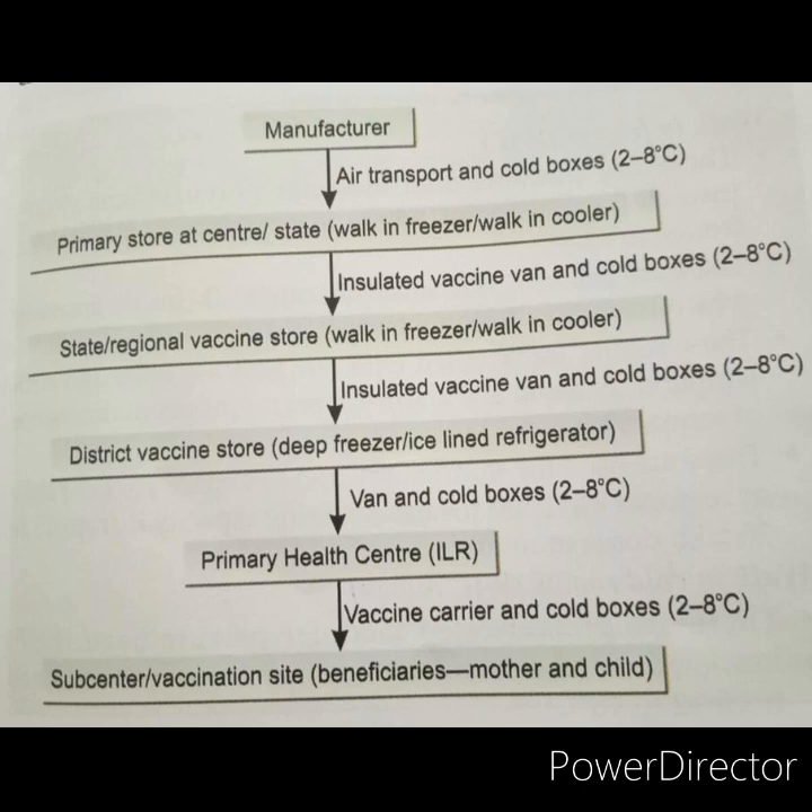From the state or regional vaccine store, the vaccine goes to the district vaccine store, where it is stored in deep freezers or ice-lined refrigerators. From the district vaccine store, vaccines go to the primary health center, where they are stored in ice-lined refrigerators. From the primary health center, if vaccines need to be carried to the sub-center or vaccination site, they are carried in vaccine carriers or cold boxes. Throughout this transportation, the temperature is maintained between 2 to 8 degree centigrade.